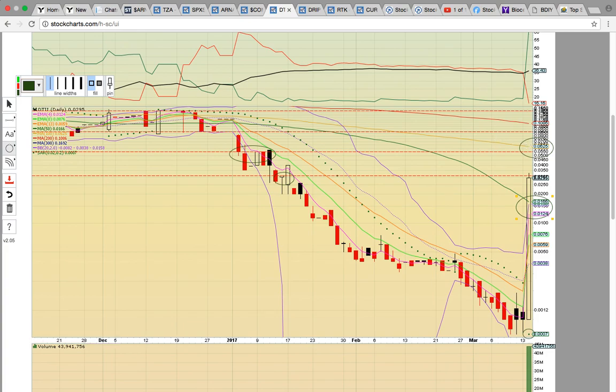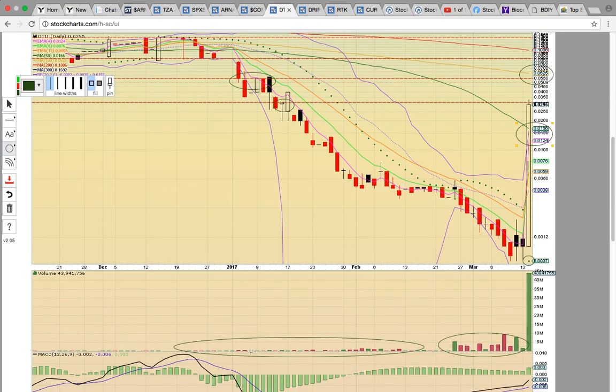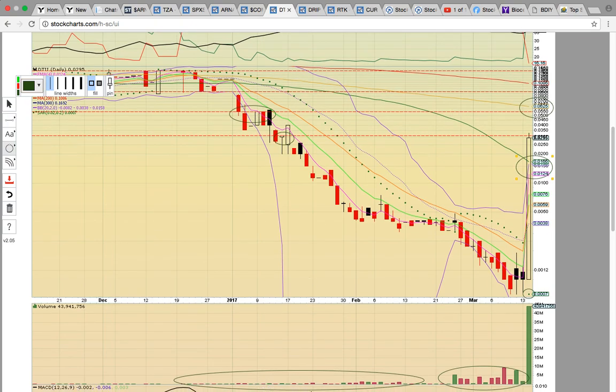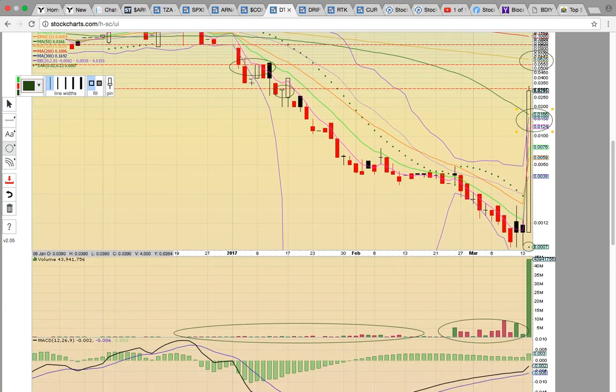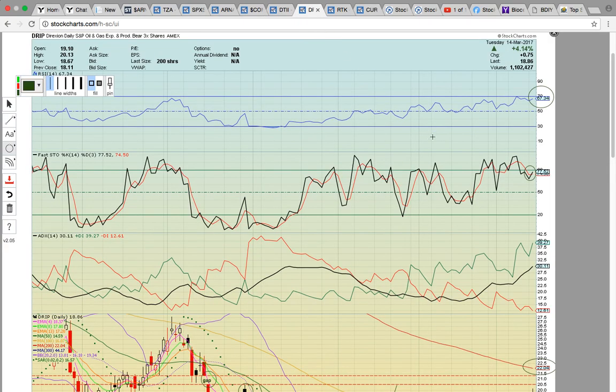That happens a lot of times — you get a run to the next level. But being up close to 3,000% on the day, you never know. There could be a gap-down open. We'll just have to see how this plays out and if the momentum continues. If it does, then you're talking about a run to the 100-day, and if it breaks the 100, then you're talking about a run up to the 200. There's not a lot of resistance here — not a lot of volume prior to this. Keep an eye on DTII tomorrow — it was the big winner today over the counter. We'll see if it can continue.